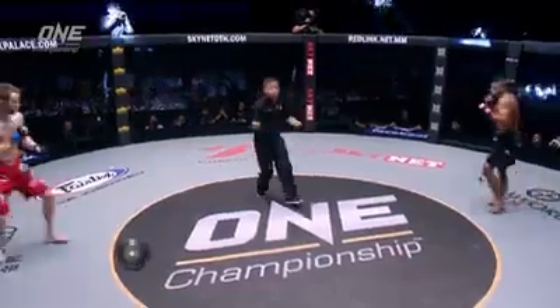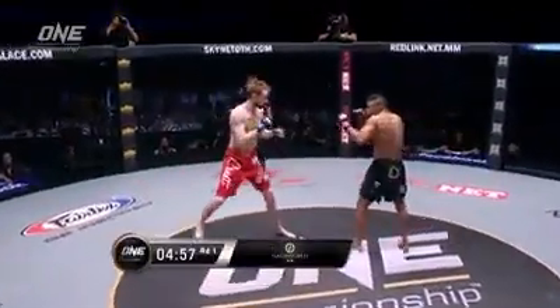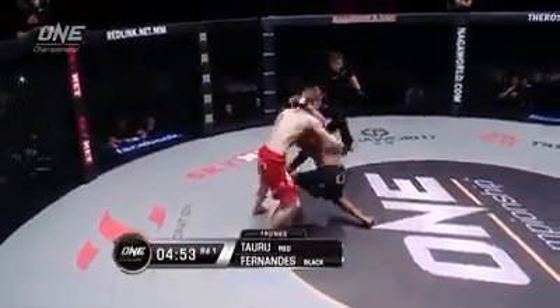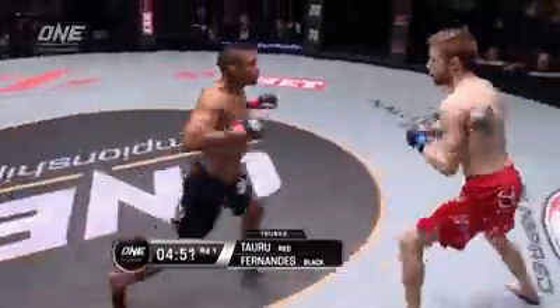This fight is brought to you by Naga World, the best integrated business, leisure and entertainment hub in Cambodia. Right now we're in Myanmar and this is a world title fight.